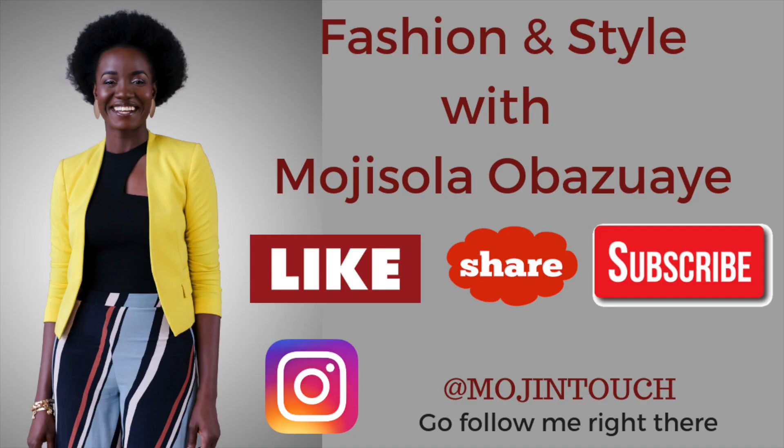So if you are here on my channel for the very first time, you're very welcome. Don't forget to hit the subscribe button and don't forget to hit the notification bell so you can be notified when I share a new video.